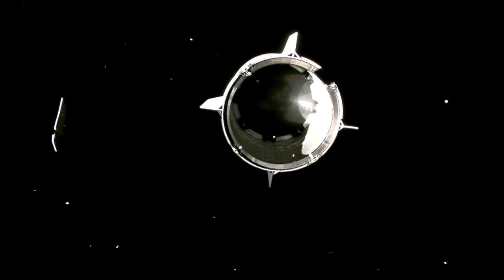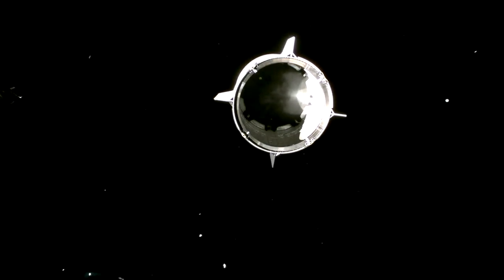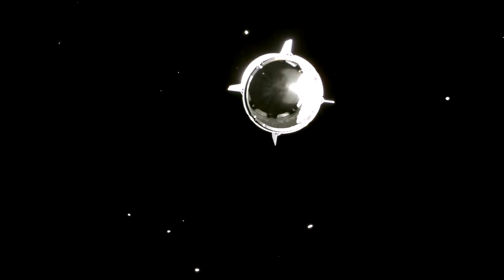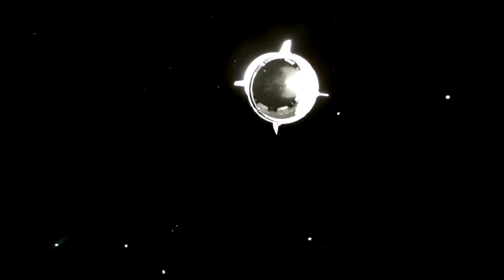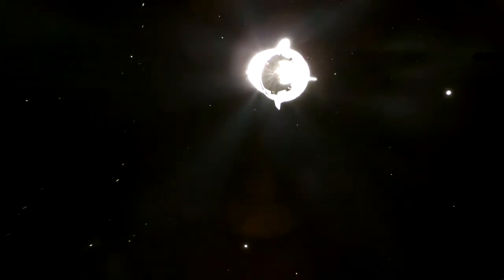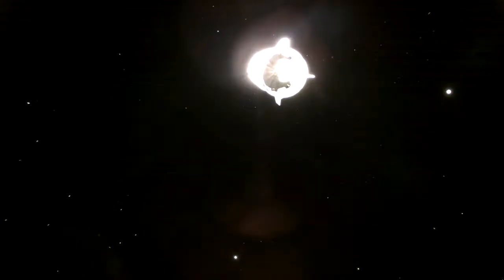Dragon separation confirmed. SpaceX, turn to copy. Dragon, SpaceX chief engineer on countdown one. On behalf of the entire Falcon team, we thank you for flying with Falcon and wish you a great mission. Over to LD.